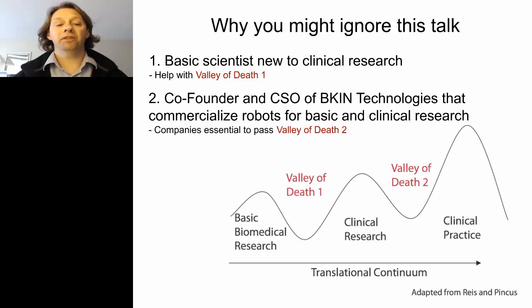However, I think both these aspects help me with the problem of knowledge translation valleys of death. Being a basic scientist will help translate the ideas of using robots from basic biomedical research to clinical research and get through valley of death one. And being involved in commercialization is essential if we're ever going to get through valley of death two, which is from clinical research to changing clinical practice.